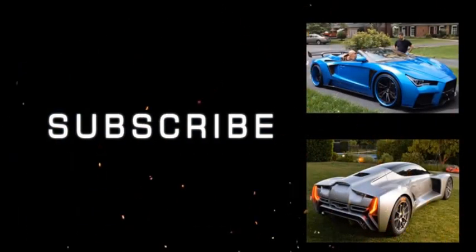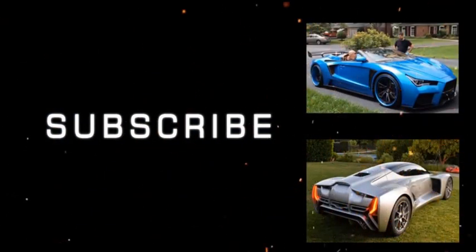We hope you enjoyed checking out these awesome supercars. Which one did you already know? Tell us in the comment section below.